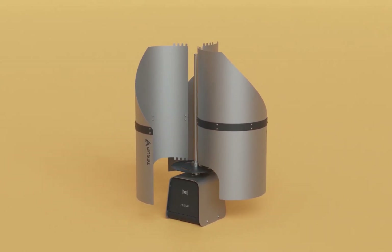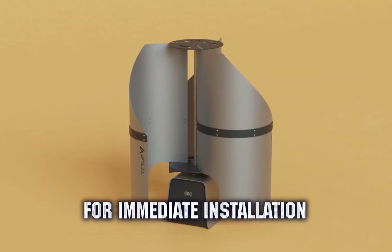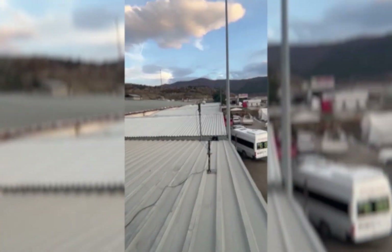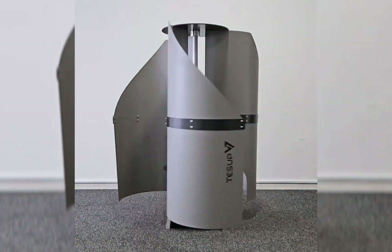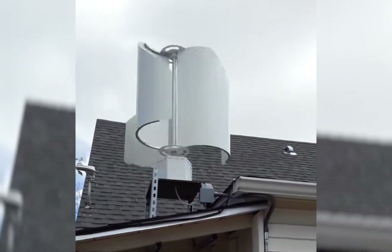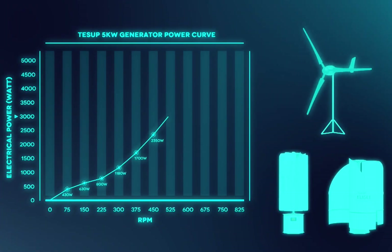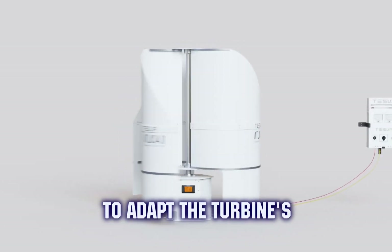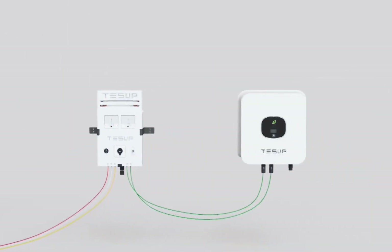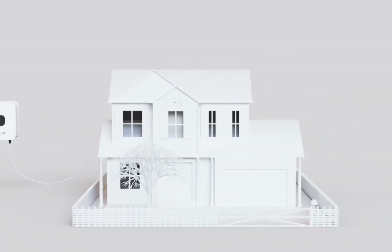If you already want to start generating electricity at home, a vertical wind turbine from TESUP is the best solution because it's already widely available and ready for immediate installation. TESUP's Atlas model is a high-performance residential wind turbine capable of producing up to 10 kilowatts of power, making it ideal for homes with moderate to high energy needs. It starts generating electricity at wind speeds as low as 4 meters per second, and with an optional low-wind blade set, it can begin spinning at just 3 meters per second. This flexibility allows homeowners to adapt the turbine's blade design to match average wind conditions in their region. The full system, including blades and generator, is priced between $6,000 and $9,500 depending on the selected configuration and accessories.